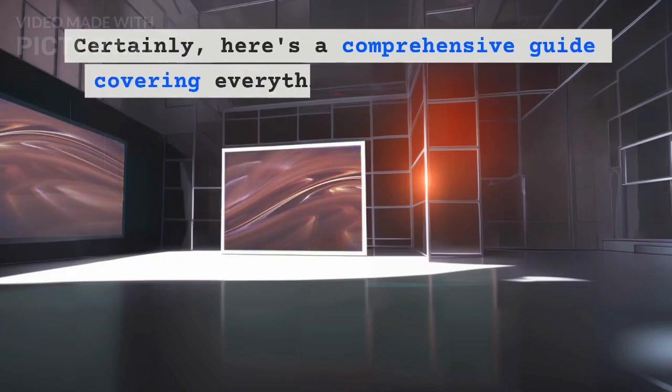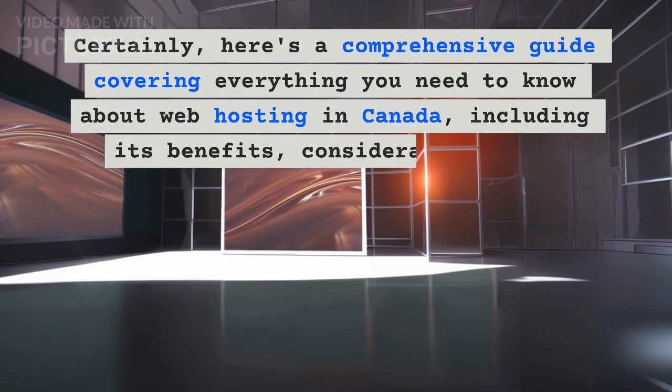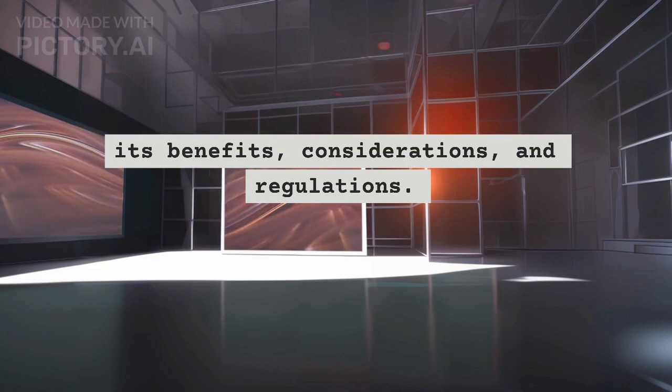Here is a comprehensive guide covering everything you need to know about web hosting in Canada, including its benefits, considerations, and regulations.